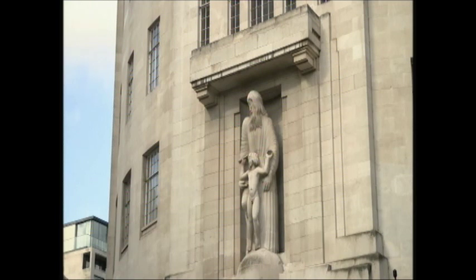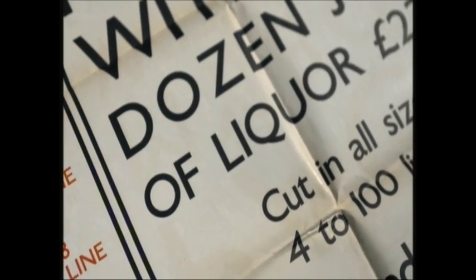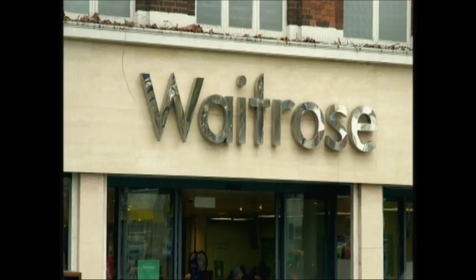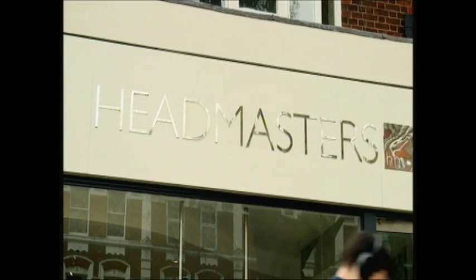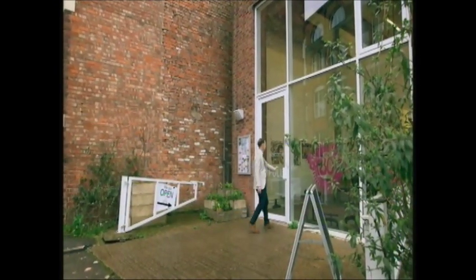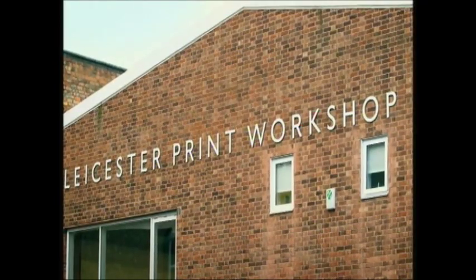Despite campaigners wanting Gill's sculptures removed, his typeface has not been spurned in quite the same way — possibly because it's a less emotive or suggestive art form. It remains ubiquitous on modern word processing software and is still used by brands and businesses the world over. It is instead the flaws within the design of the lettering that have been the subject of modern scrutiny and criticism, arguing that the sizing and shape of the typeface is not user-friendly.